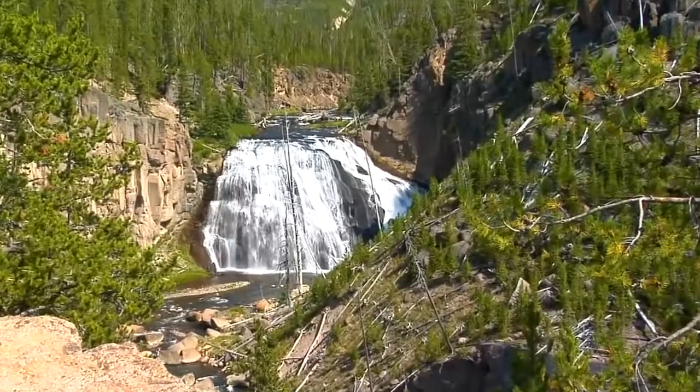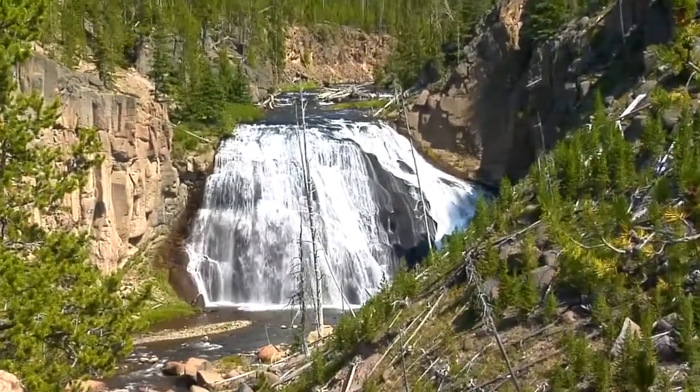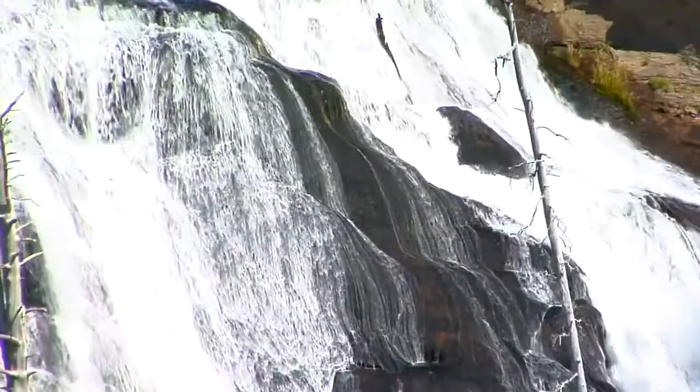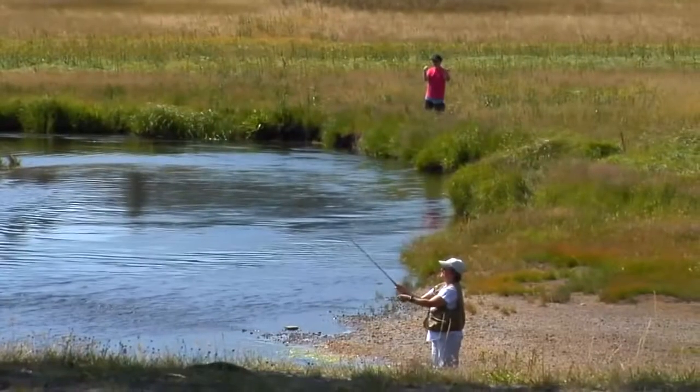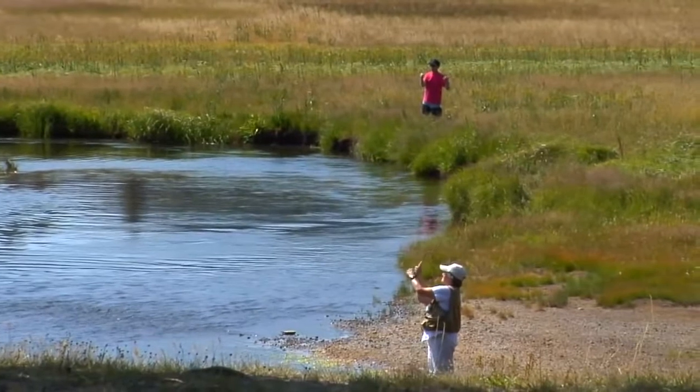Named for General John Gibbon, one of the park's early explorers, the Gibbon River is an enticing diversion. Delivering an abundance of fly-fishing opportunities below Gibbon Falls, it also offers young anglers the chance to try a variety of angling methods within the park's guidelines.